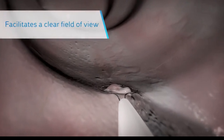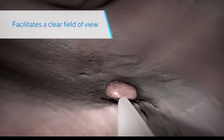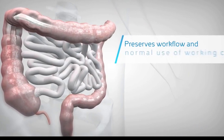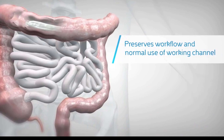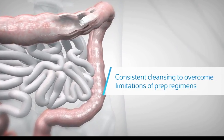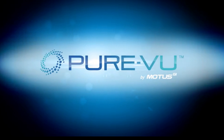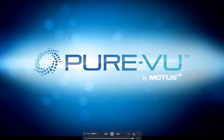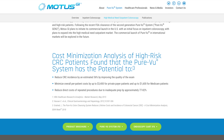When a polyp is found, standard polypectomy techniques are used, as POVU does not utilize or obstruct the working channel. The POVU system is easy to use, preserves procedural workflow, and provides consistent cleansing that overcomes the limitations of traditional pre-procedural prep regimens. See the difference with the POVU system by Modus GI.